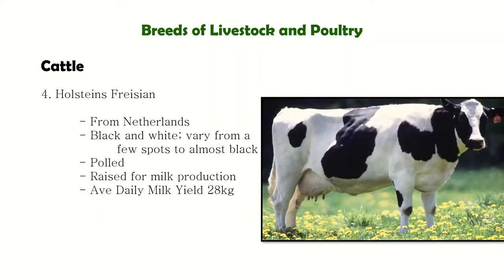Next is Holstein-Friesian from the Netherlands. They are the largest and most popular dairy cattle breed. Their coat color is black and white, and they are usually polled. Because they are the largest dairy cattle breed, they also have the highest milk production — reaching up to 28 kilograms per day.